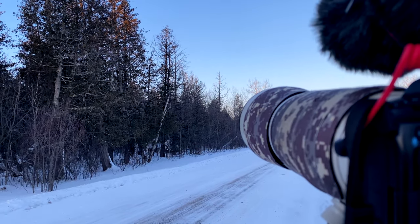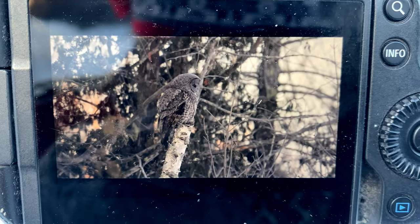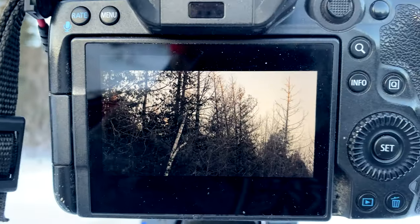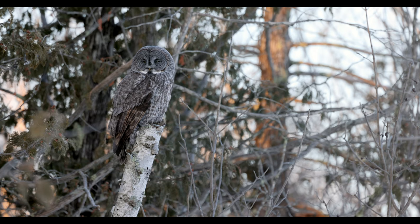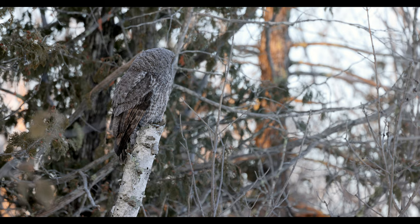He's right on top of that birch snag, actively hunting. If I zoom out you can see we're a fair ways away and I can tell we're not disturbing him. We've spent quite a bit of time with this Great Grey — he hasn't caught anything, so we're going to let him be and move on.